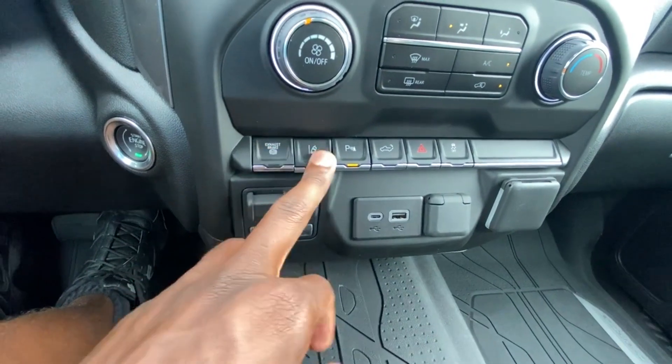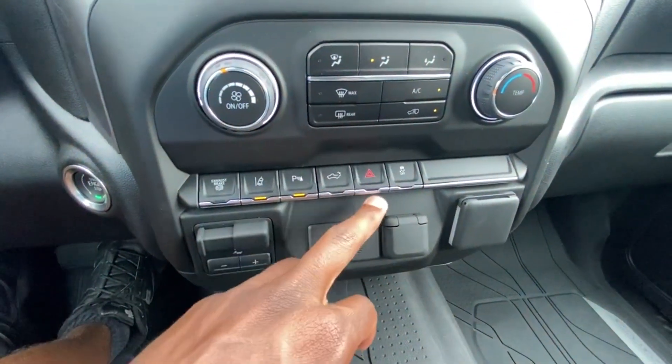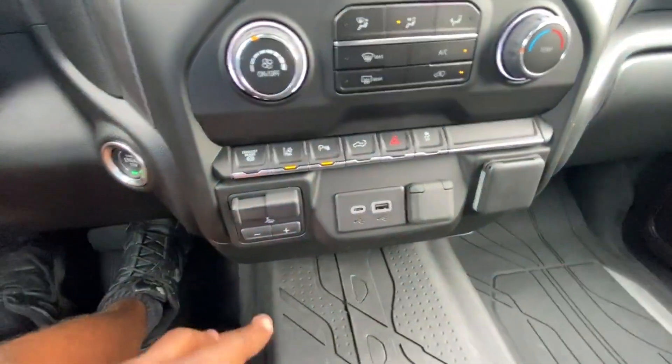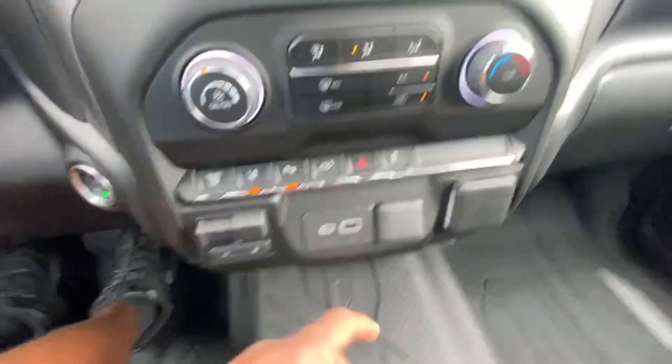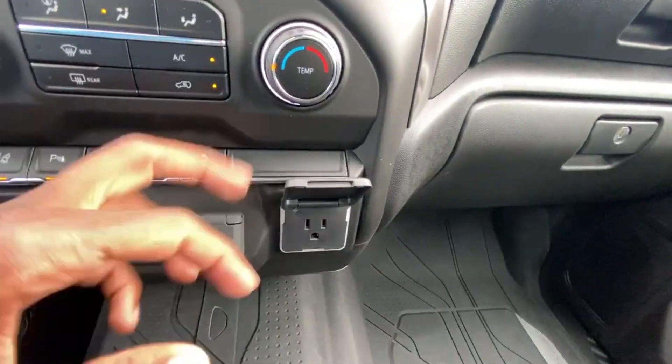We have our exhaust brake, lane keep assist with lane departure, and parking sensors. We can lower the tailgate from here, along with hazards, traction control, a trailer brake controller, USB-C, USB-A port, and 12 volts. And then we get another 120-volt three-prong outlet.